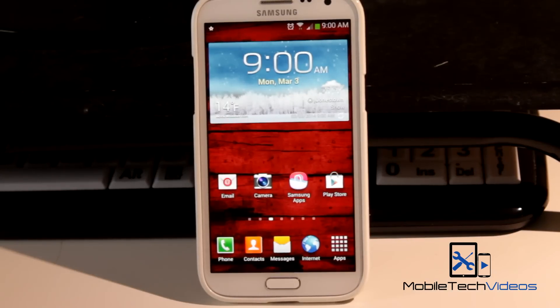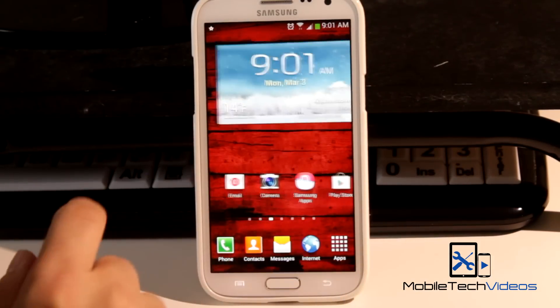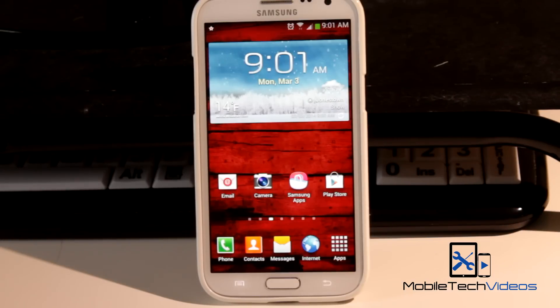Hey guys, it's Sam with MobileTechVideos.com. The Google Now Launcher has just become available on the Play Store for Nexus based devices as well as Google Play Edition devices.